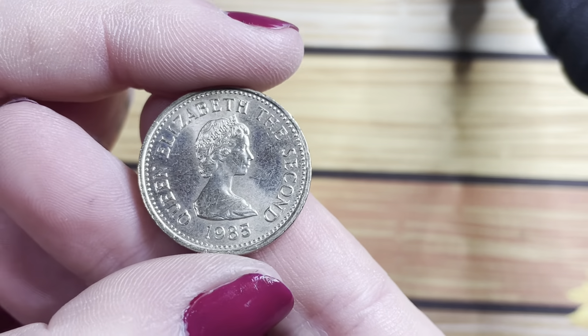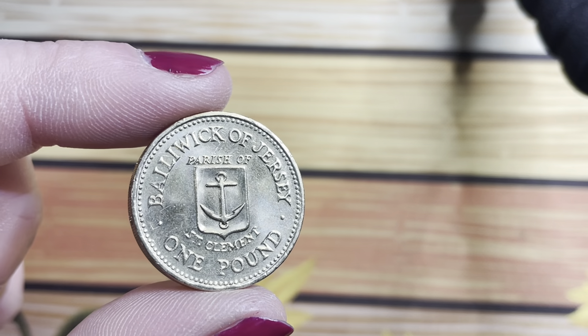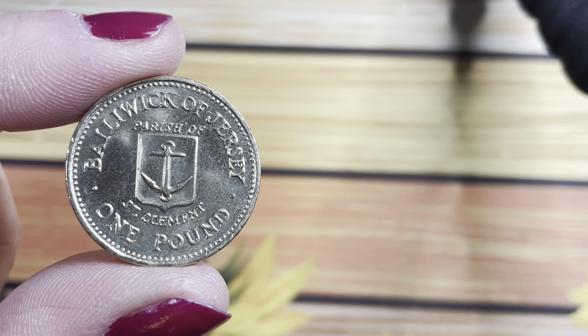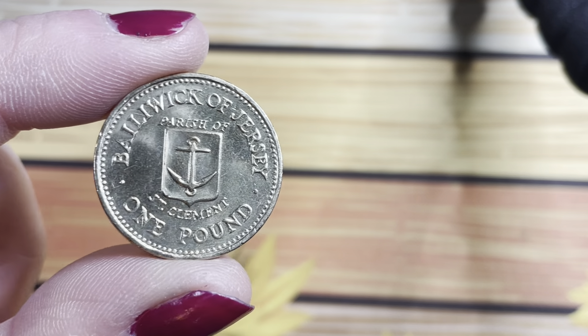We have another round pound to add to my Jersey collection. This one is one of the parish one pounds and it's from St Clement. Now, I have a St Helena one because that's where my family's from, but I love myself a Jersey coin, as we all well know. So we have another territory coin.